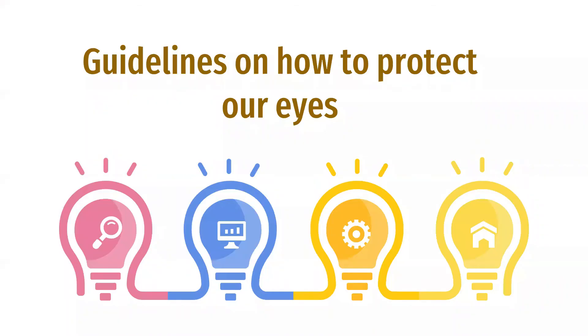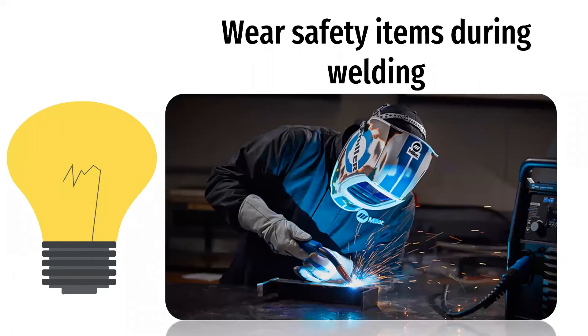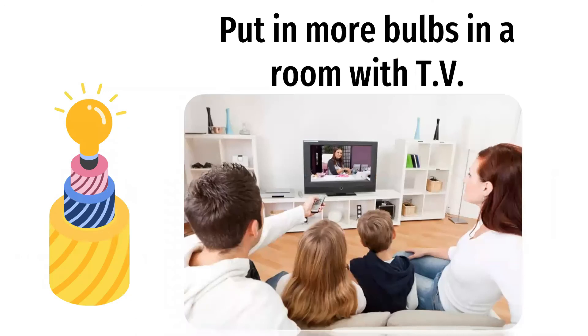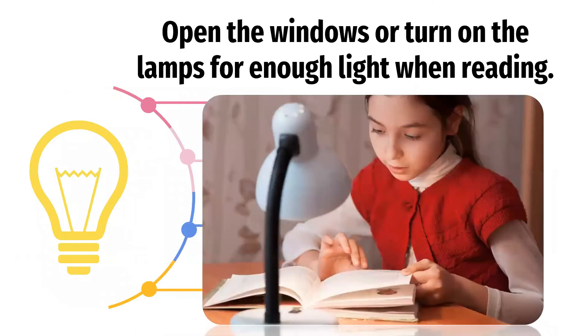These are the guidelines on how to protect our eyes. First, we should wear safety items during welding. Another one, wear sunglasses in bright sunlight. Another one, put in more bulbs in a room with a TV. Open the windows or turn on the lamps for enough light when reading. Those are the different ways to protect our eyes.